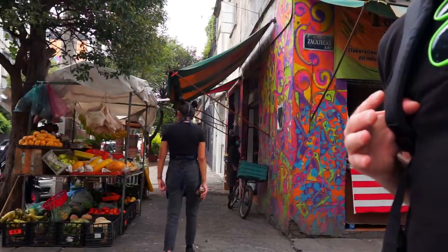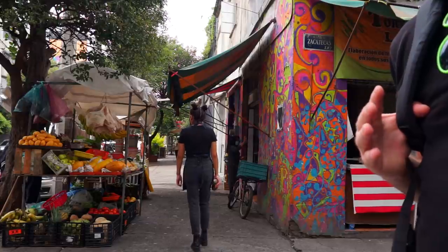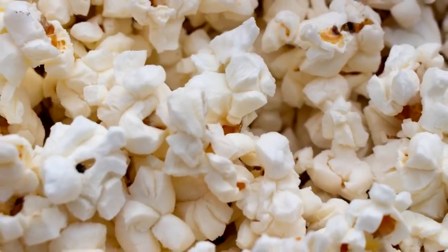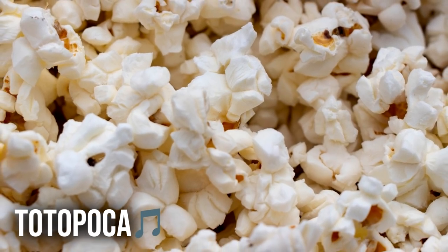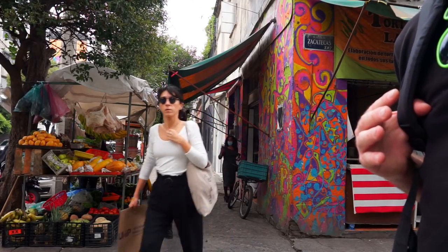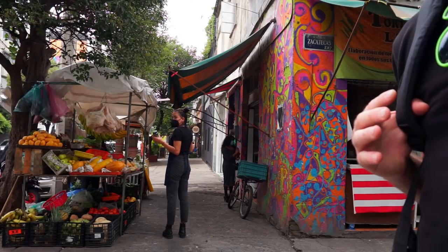Popcorn can be traced as far back as the Olmecs. Much later on, the Aztecs loved their popcorn and even had an onomatopoeic word for those pops: totopoca. With the Spanish conquest, popcorn made its way to Europe and then the rest of the world. That's all for food and drink for now — more coming up later in the video.